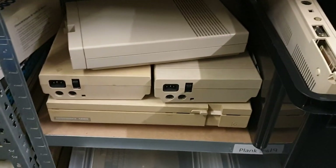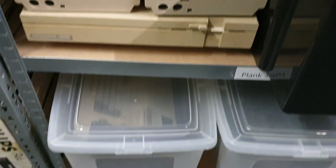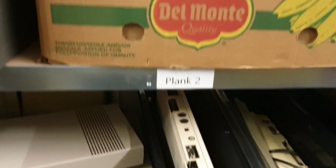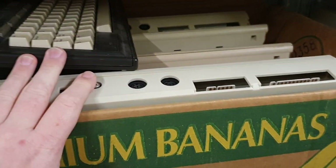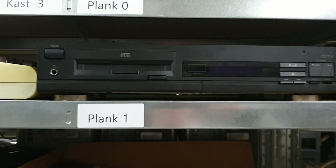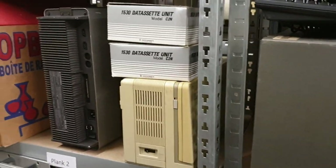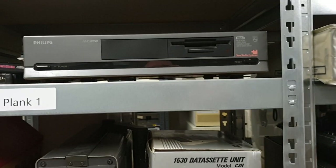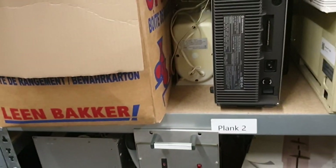Here's MSX, and this is the Commodore 128D — the heavy one — right there, and more MSX computers. Going to the top are the C64Cs with a Plus/4, a CDTV, a VIC-20, and then we get the back of an SX-64.